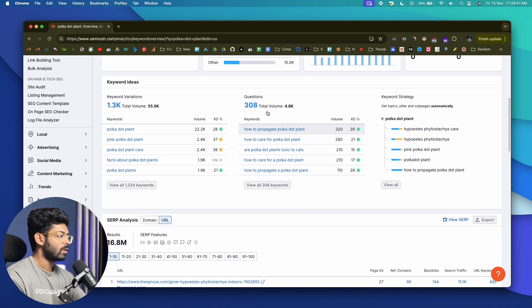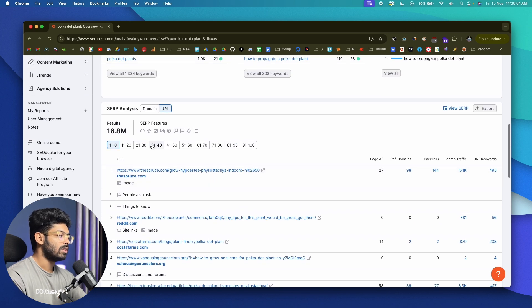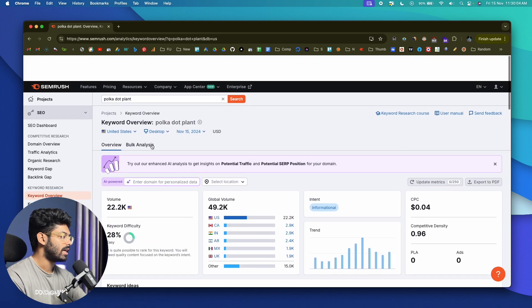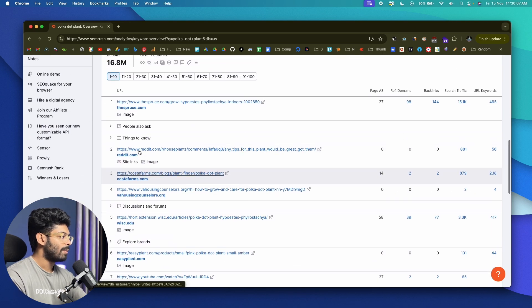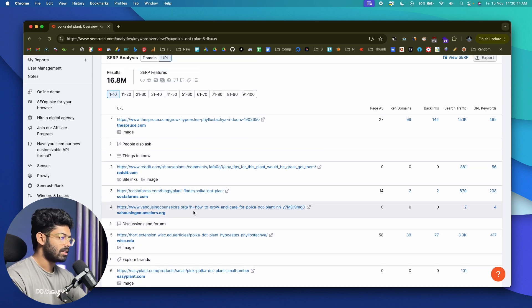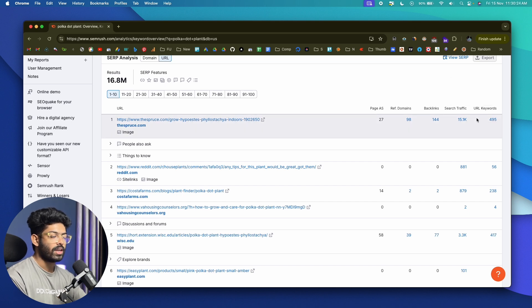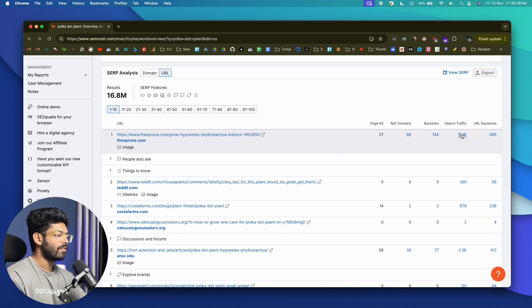Once you scroll down, you'll find sections called Keyword Variations and Questions — this is the area I'm primarily interested in. But before we get there, scrolling down a little more you'll find a section called SERP Analysis. These are the pages already ranking on the first page of Google for the keyword 'polka dot plant.' We have the Spruce, Reddit, Costa Farms, and more. You can find the authority score, backlinks, traffic each page gets, and the number of keywords that page is ranking for.